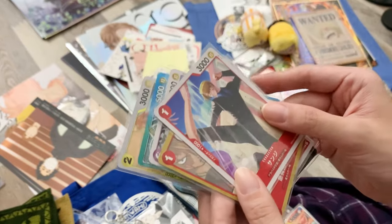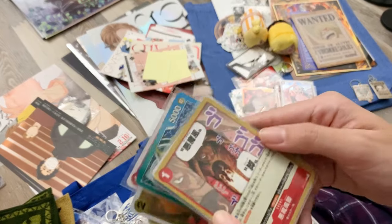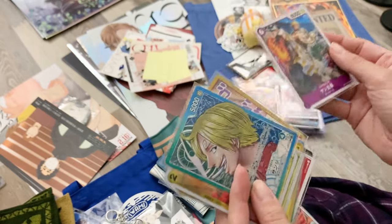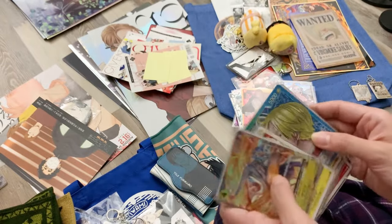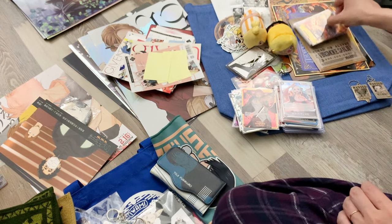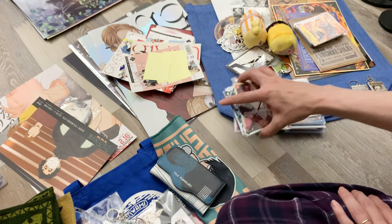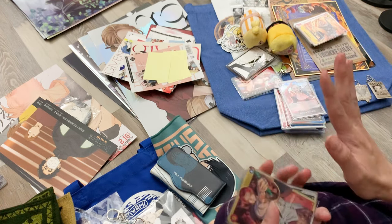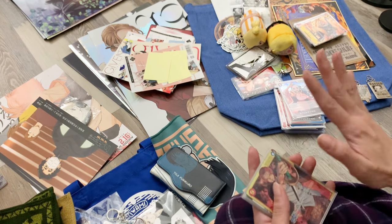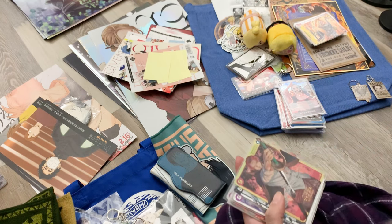Now that I'm back home, I'm going to get some kind of binder to keep these safe and then rotate having some of them on display. In addition to Sanji, I wanted to collect one card each for other characters I like — I was a little worried I'd spiral out of control, so I decided to just get my favorite card for each character.